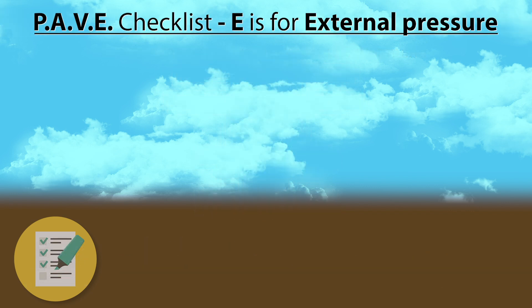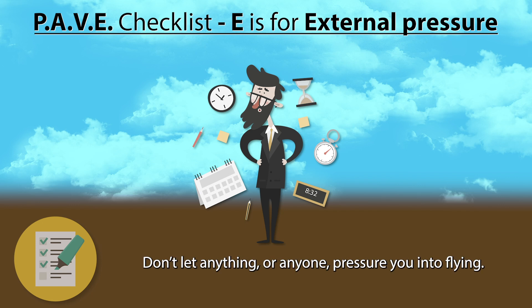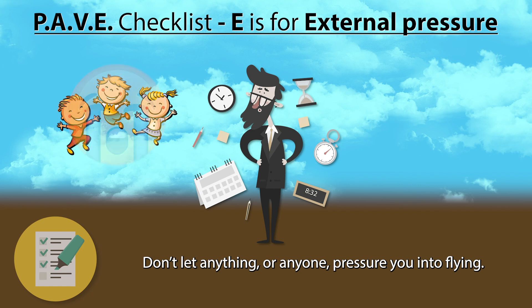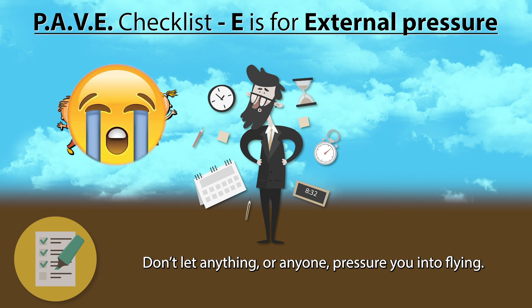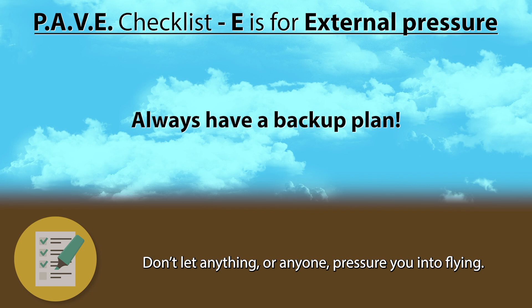And finally, let's talk about external pressure. This is both the most straightforward item on this list and the most insidious one. At the core it's pretty simple: don't let anything or anyone pressure you into flying. External pressure can come in many forms. Maybe you promised your kids to go for a flight and you know they'll be disappointed if you don't, or you're flying somewhere with friends for a specific event you might miss if you can't fly. Don't put yourself in this situation. Always have a backup plan — leave early, for example, so if you can't fly, you'll have time to jump in the car and drive instead.